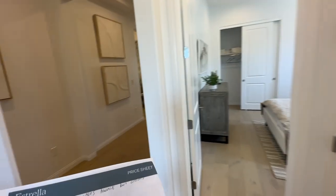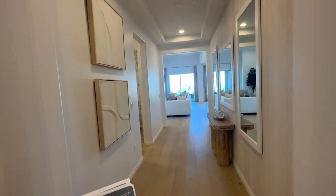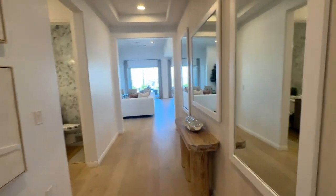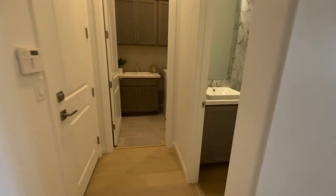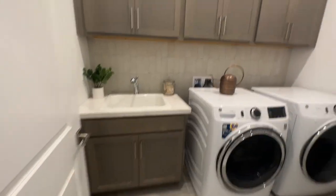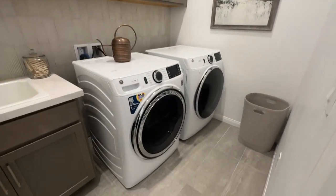They have a flex space office area. You also have an option of making the garage 24 feet deep — standard here comes at 22 feet and you have an option to upgrade to 24 feet, which is nice for storage purposes and for those of you that have large cars. There's also another half bath here.